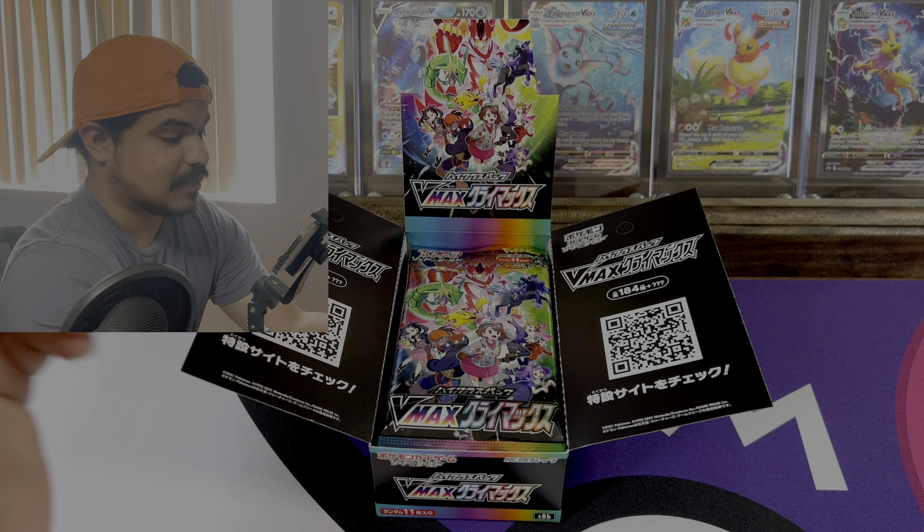Pack number four — I am excited! We got a Lightning energy. Oh okay, Castform, Sigilyph, Gloria. Let's get to the end — oh nice, what's this one? Lysandre, so Lysandre full art, very cool, and a Blaziken V and a Flapple to round out the last pack.